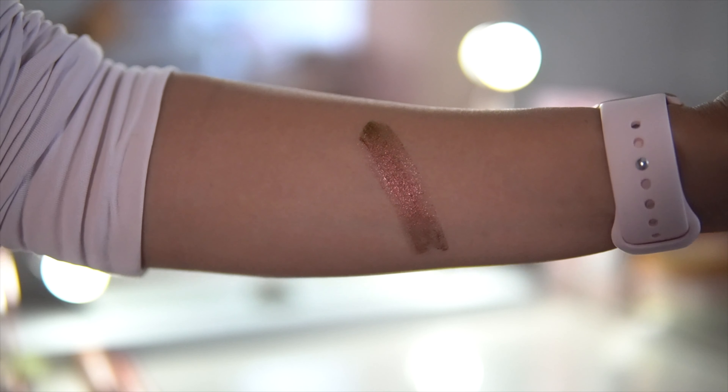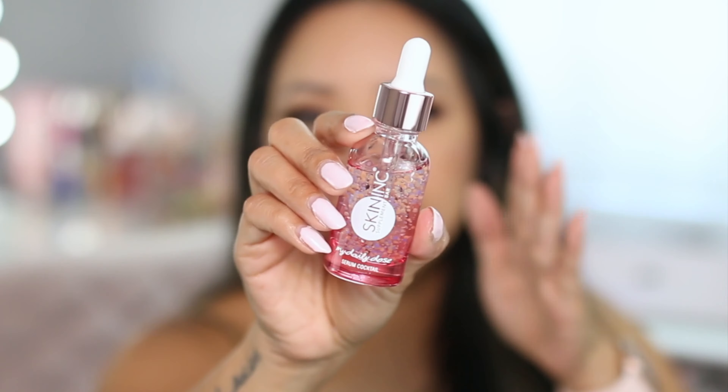Then we have from the brand Skin Ink, which I have heard of. This is the My Daily Dose of Uplift Smooth and Lift — a cocktail of collagen, coenzyme Q10, and hyaluronic acid encapsulated serums from Japan. It delivers an anti-aging power punch, giving you smoother, firmer, and younger-looking skin. This retails for $65. I got to try this out — and take a second to appreciate the packaging because it's pink.